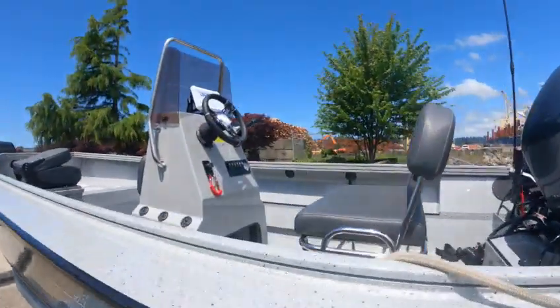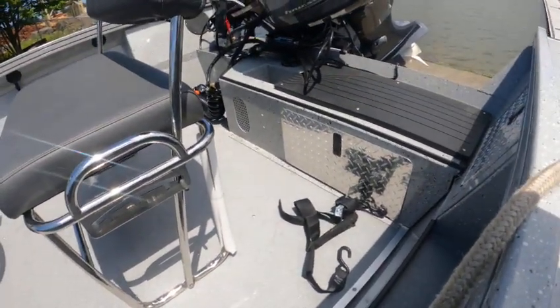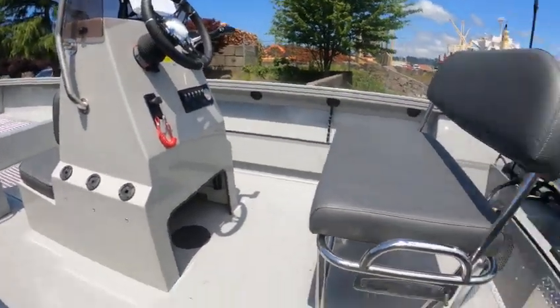Nice boat. Center console. You got the battery back there, starboard back there. They need to hook up the hand wash from the kicker. Got a wash down hose and we'll see how she runs.